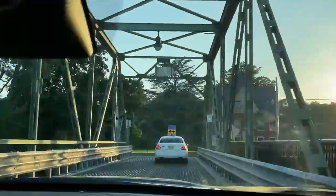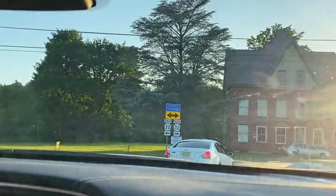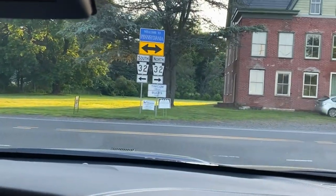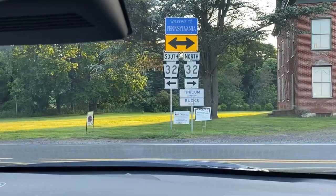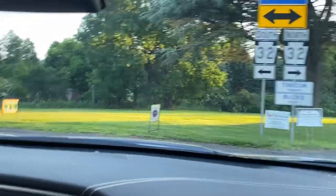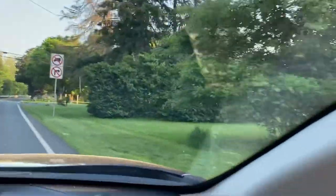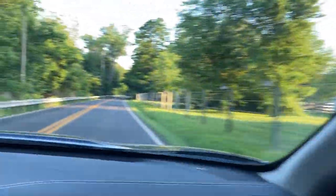So we'll make a left down here and we'll be heading back up to my son's house. Dennis says welcome to Pennsylvania. The closer we get to his house, I'll show you a little bit of his place. Looks like a horse up there — yeah, I saw it's moving, so there's a couple of horses.